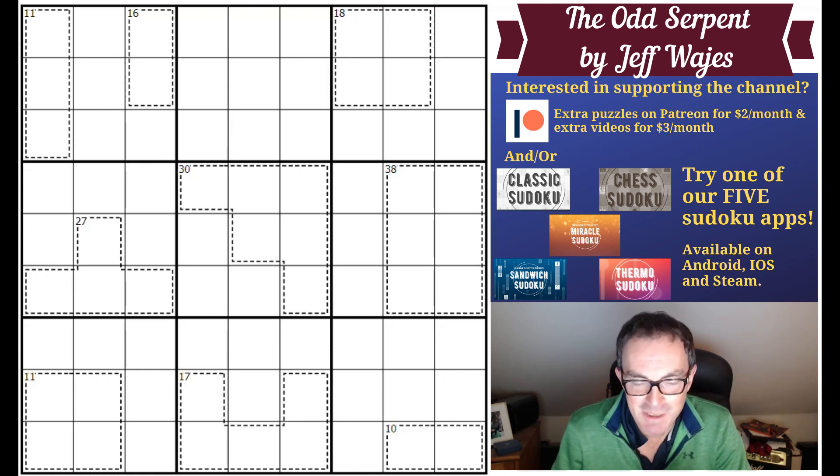If you've been watching the channel and thinking the puzzles are sometimes a bit difficult and you're not sure which puzzle to cut your teeth on in terms of Sudoku variants, then this one might be the one to try. Anyway, I'll get to the rules in a second.